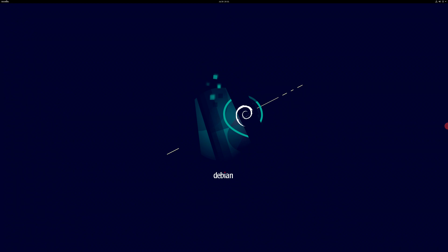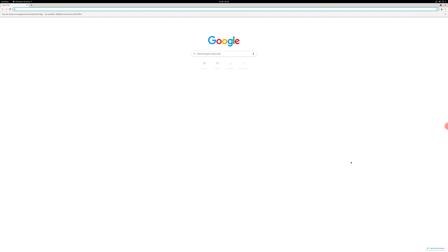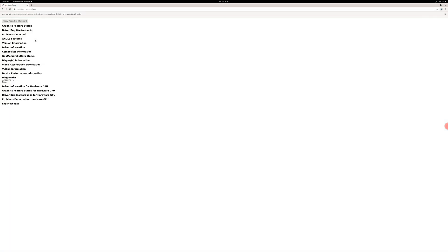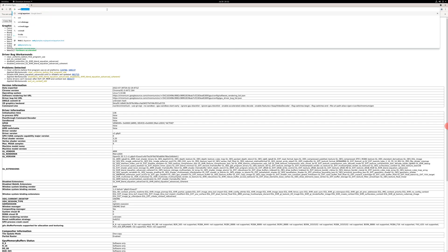They've shipped it with an older version of Chromium because with the older version the hardware video decoding is still working. You can see that we're on version 91, and when we check Chrome GPU you can see that the video decode is hardware accelerated, so that's good.